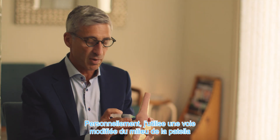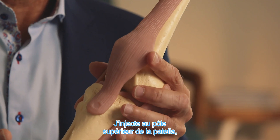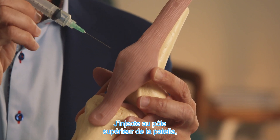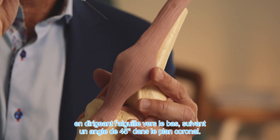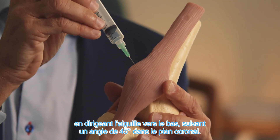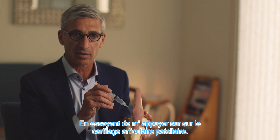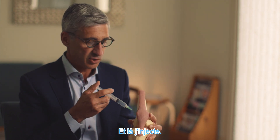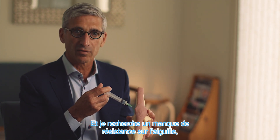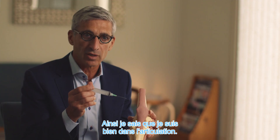I use a modified mid-patellar portal, which has been shown by Jackson to be the most accurate. I inject at the superior pole of the patella, with the patella laterally displaced, directing the needle down at a 45-degree angle in the coronal plane, and trying to abut or rest up against the patellar articular cartilage. That way I know I'm in the knee joint. I then inject, and I look for a lack of resistance on the needle so I know that the injection is in the joint.